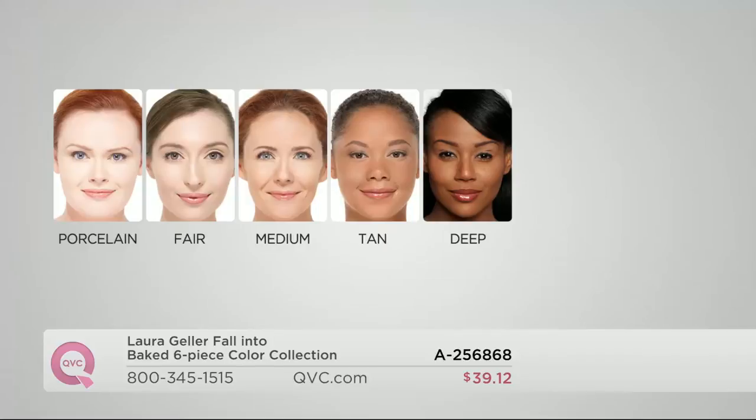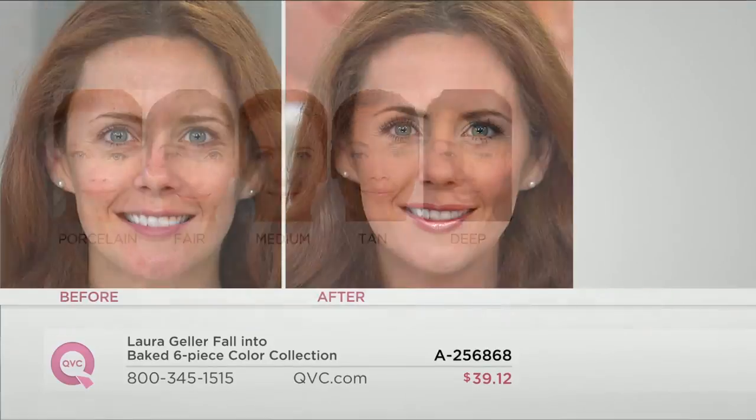Medium is our most popular right now. Two payments of $19.56. For my very porcelain gals — you burn easy, you don't get color even during the summer, go to porcelain. Fair, you're probably a little warmer, maybe more golden toned. Medium was the one color we used to call 'regular' when baked first launched. Tan is for a golden olive complexion, maybe you're self-tanning your body and want to match your face. Deep is for my beautiful cocoa-rich bronze gals. Every one of these has six color-corrective pigments inside — it's intuitive.